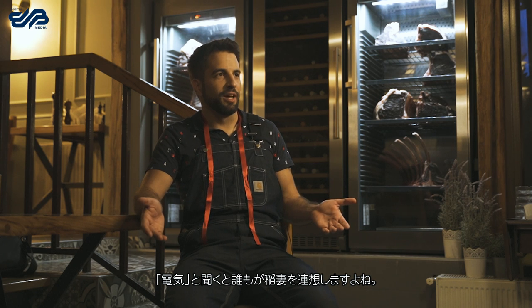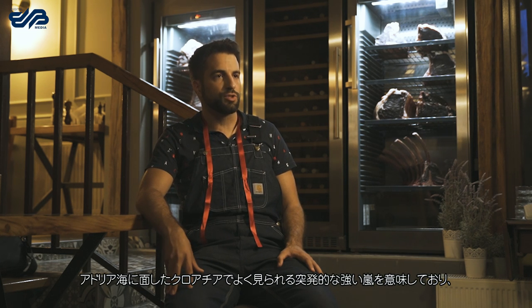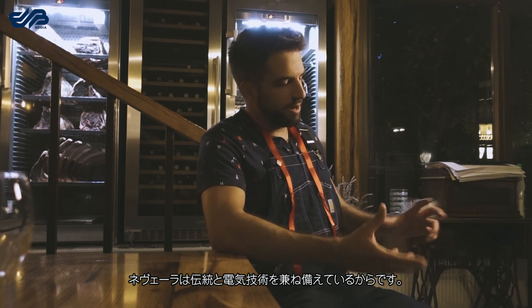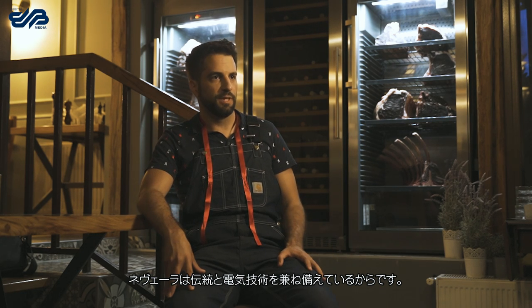The lightning motif is really easy because it's an EV, so everybody associates lightning with electric cars. But the Nevera itself — the name is a sudden and strong storm that is typical in Croatia at the Adriatic Sea. So it was an easy thing to choose this name for this car, because it has the heritage and also the technical connotation of electricity in it.